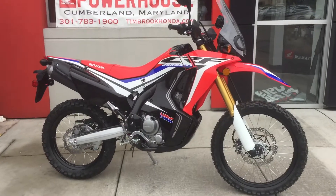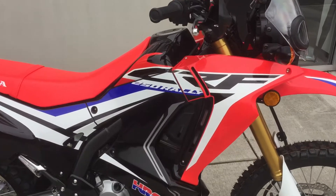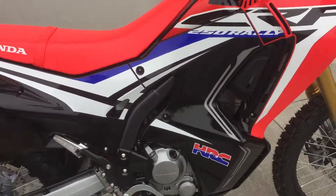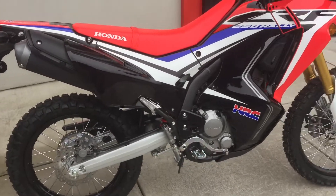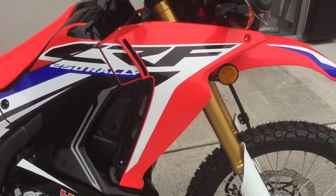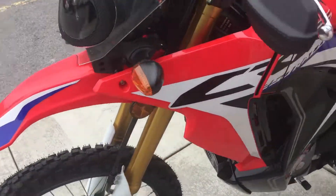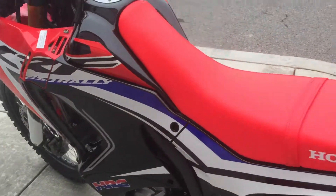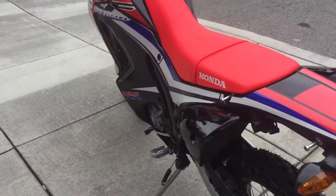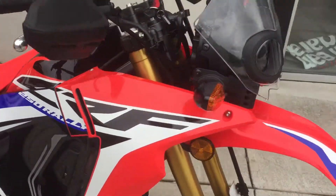Hello, welcome to Timbrook Honda. Today we have a 2017 Honda CRF 250L Rally, brand new for 2017. This one is fresh out of the crate — just assembled and put together, everything's ready to go, battery's hooked up, fuel's in the tank. Very cool looking machine, very nice for 2017. I really like these — not too many of these available right now.